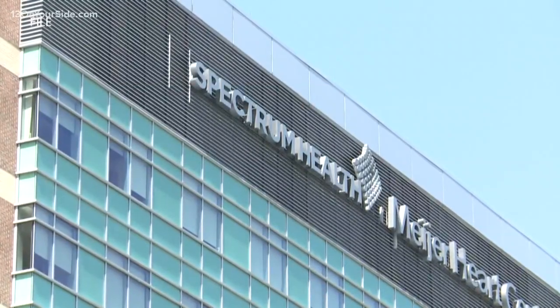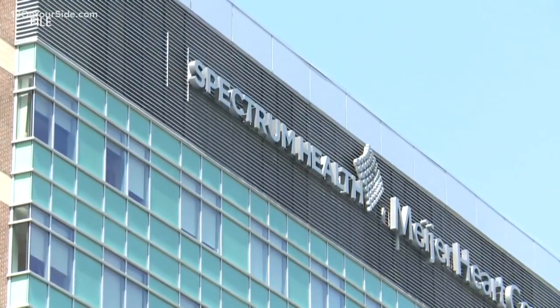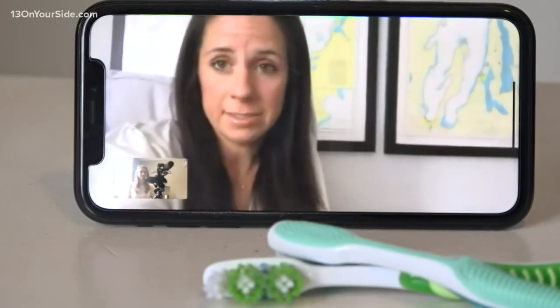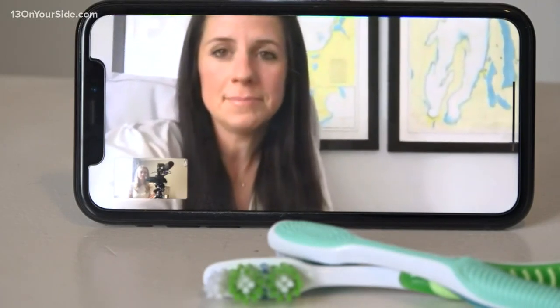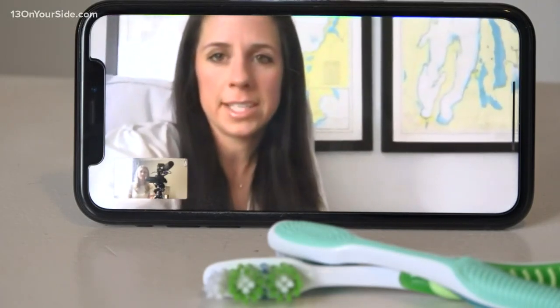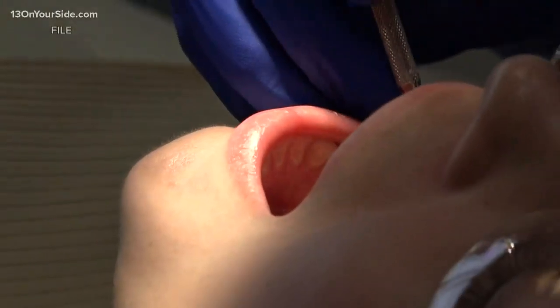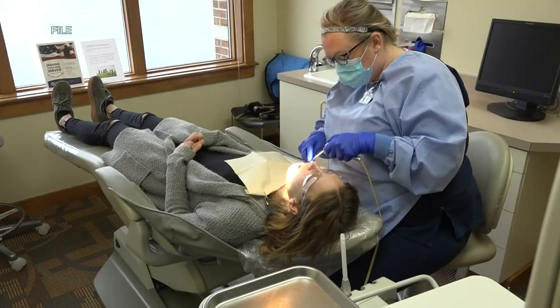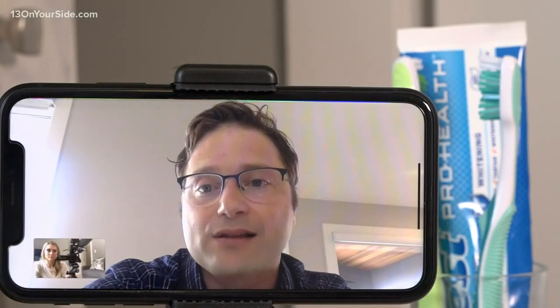Hillary Teen heard from a friend at Spectrum Health about the need for supplies like masks, gloves and more. Just the thought of them lacking any sort of supplies in a community that honestly is pretty well off — it was heartbreaking to hear that. Teen is a practice consultant at Prevere Practice Management that works with dentists around the area. There's a ton of PPE sitting on shelves — boxes of masks, boxes of gloves that's not being used.